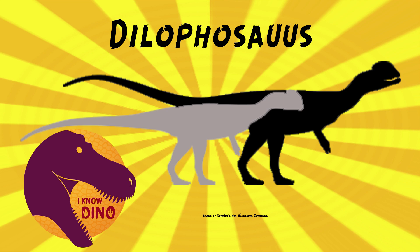Wells also named the ichnogenus Dilophosauripus williamsi, based on Williams who found the skeletons. There are other tracks found around the world that at times were considered to be made by a dinosaur like Dilophosaurus, but in some cases they could be other theropods or even sauropodomorphs.